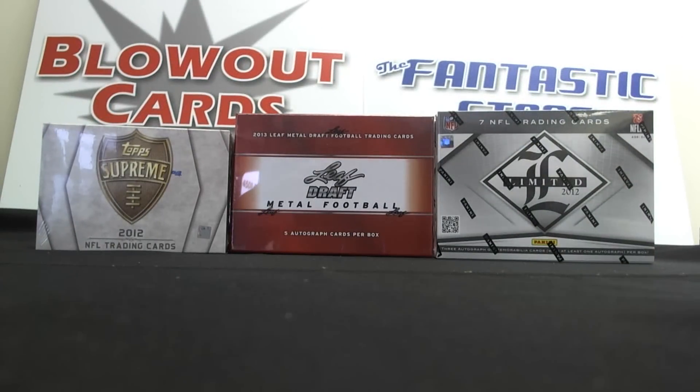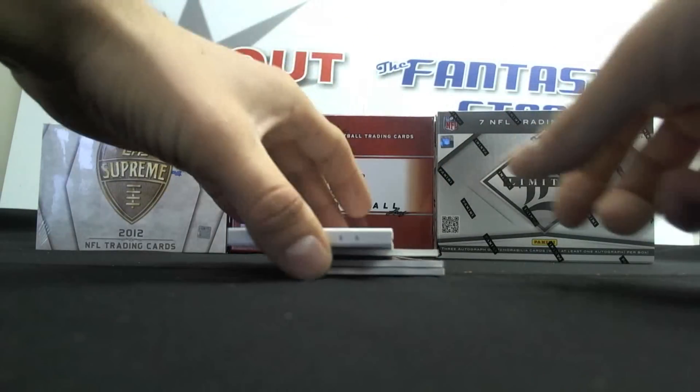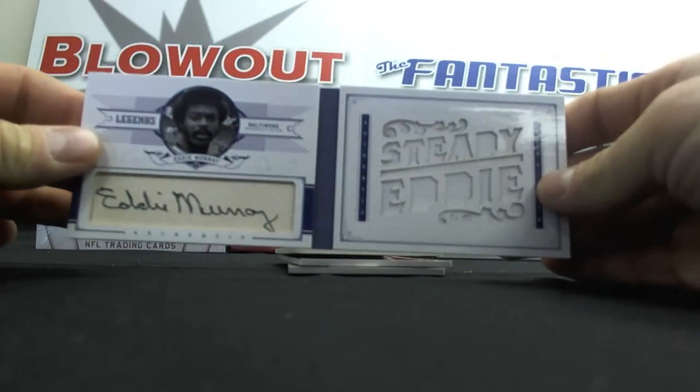Then we had Ryan H. also open up a bunch of National Treasures baseball. Had a booklet numbered one of five — Eddie Murray, Steady Eddie, Cut Signature.